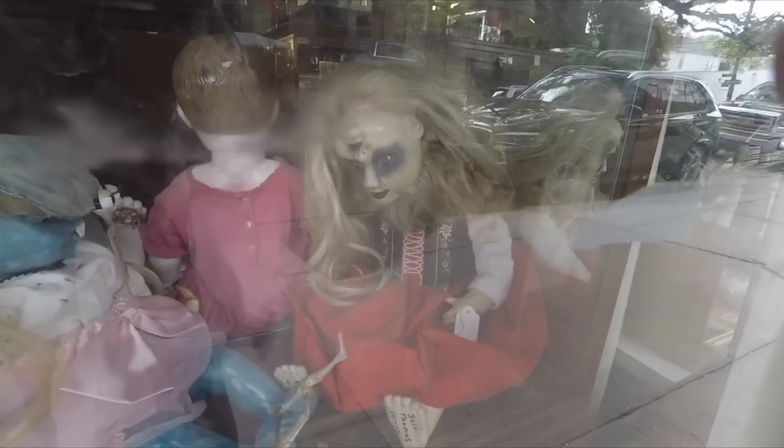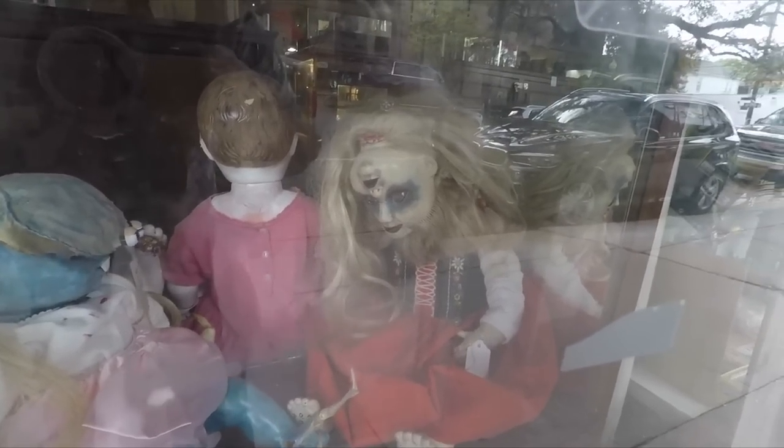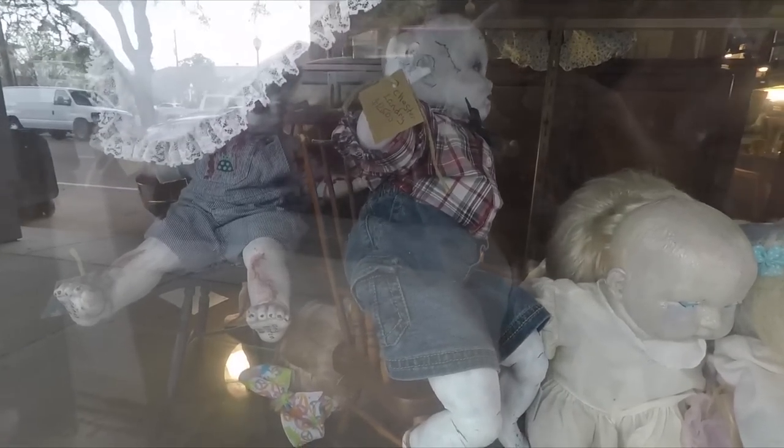And this one down here has two faces, one upside down. That is crazy looking. Very creepy.